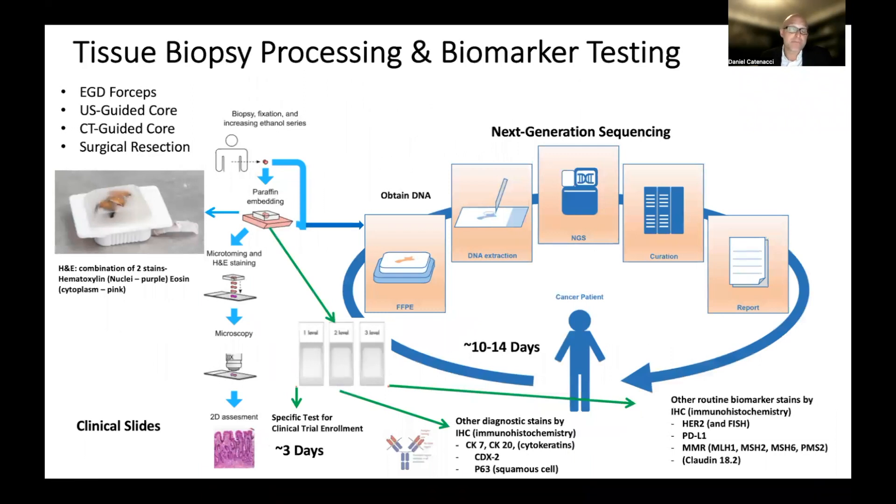In the principles of biomarker molecular profiling and tissue testing, we went through where biopsies are obtained, why tissue is obtained, how it's processed by the pathologist, and how a diagnosis is made. Now we'll focus on those routine biomarker tests that are performed, why and how they're performed — in particular, immunohistochemistry for protein expression with IHC, as well as fluorescence in situ hybridization (FISH), specifically for HER2 gene copy number. In addition, obtaining DNA from the same sample and performing next-generation sequencing gives a whole list of biomarkers now incorporated into routine practice for gastric and esophageal cancer, and we'll go through each one by one.